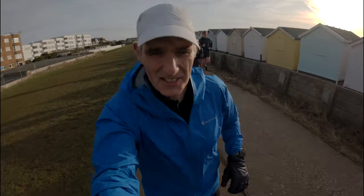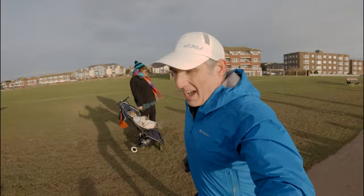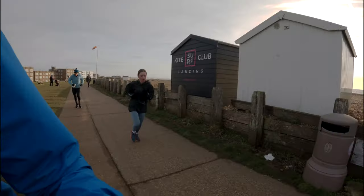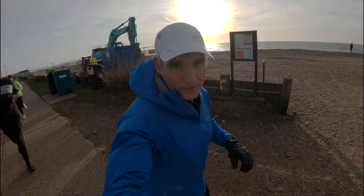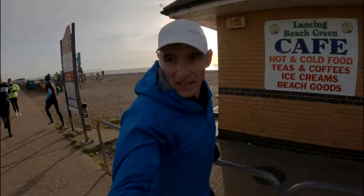Five hundred meters to go. People start to make a sprint for the finish line now. As we get up to the beach huts again, getting to the cafe. Nearly at the finish. Hopefully Elsa will make it under 29 minutes. We'll see.